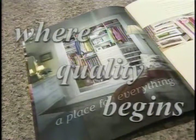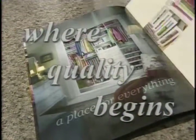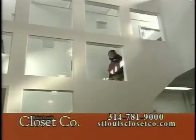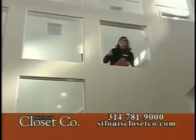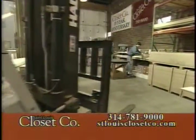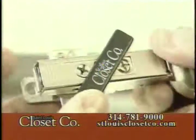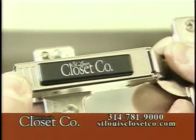I'd like to take the time right now to show you why St. Louis Closet Company is the best closet company in St. Louis. Come with me — I'm going to take you out back where we make the finest custom closets in all of St. Louis. Quality at St. Louis Closet Company starts in our manufacturing plant. We have made sure to provide you with the highest quality custom closet that you can purchase in St. Louis.